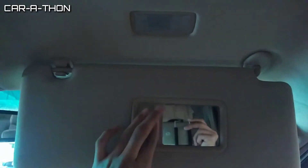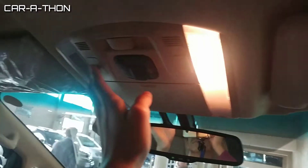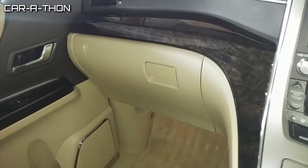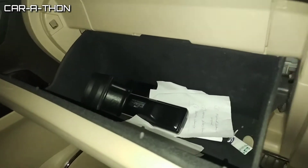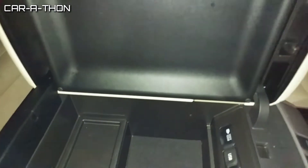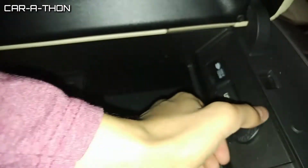The driver and passenger side both have vanity mirrors with reading lights. There are also front reading lights in the center with a sunglasses holder. The glove box is very spacious. The armrest features a storage space, a 12-watt charging dock, and a USB port.